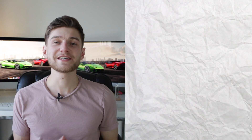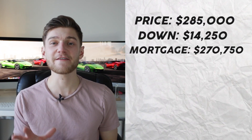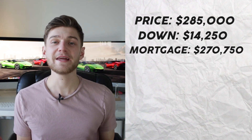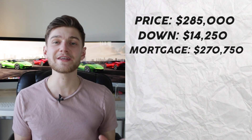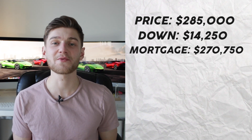I purchased the duplex for a total of $285,000, of which I put 5% down, meaning I was $14,250 out of pocket on the down payment. Since I only put 5% down, which is below the 20% threshold, I was obligated to get mortgage insurance, meaning my monthly mortgage payment was a little bit higher, which we're going to look at shortly.